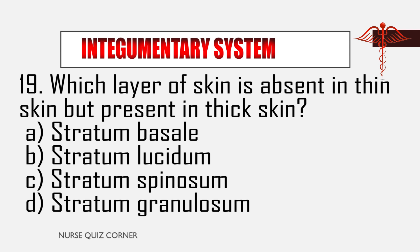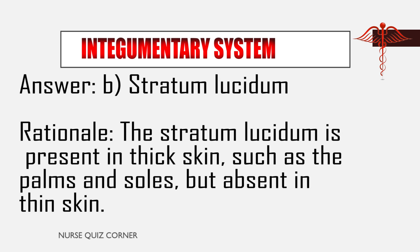Question 19: Which layer of skin is absent in thin skin but present in thick skin? A. Stratum basale, B. Stratum lucidum, C. Stratum spinosum, D. Stratum granulosum. Answer: B. Stratum lucidum. Rationale: The stratum lucidum is present in thick skin, such as the palms and soles, but absent in thin skin.